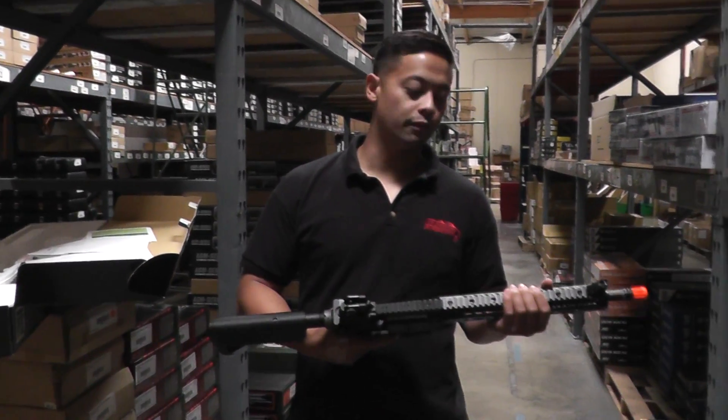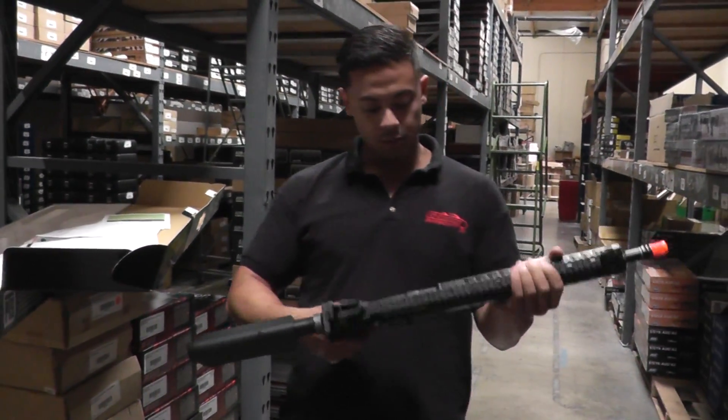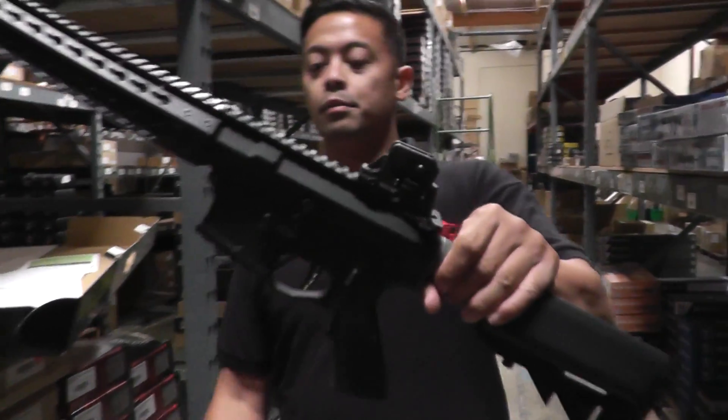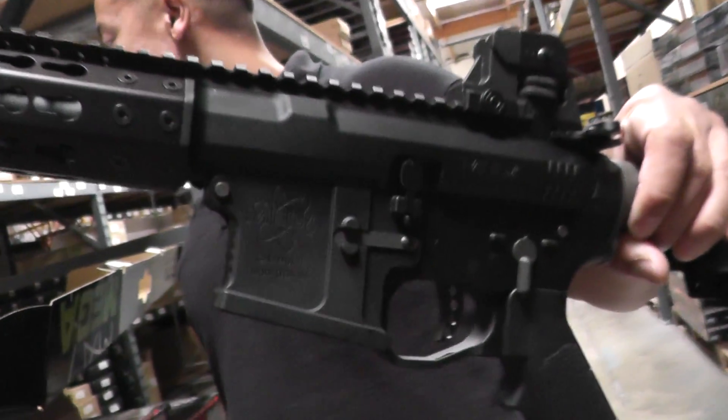What's up guys, it's Chris with another restock video for Airsoft GI. Today we have this beauty right here — close up on that — it is the PTS Mega Arms MKM LM4 gas blowback rifle.